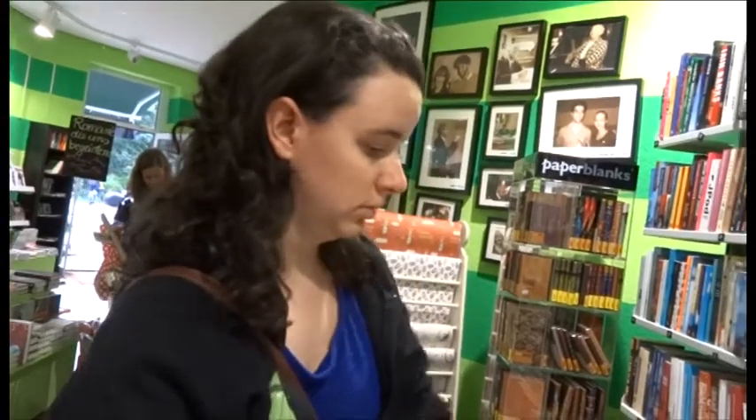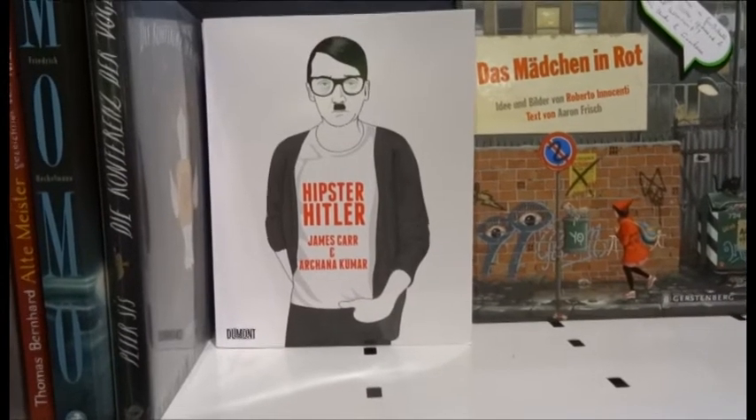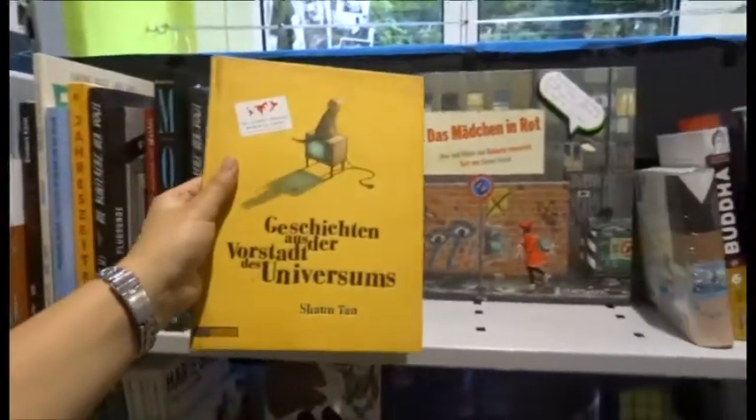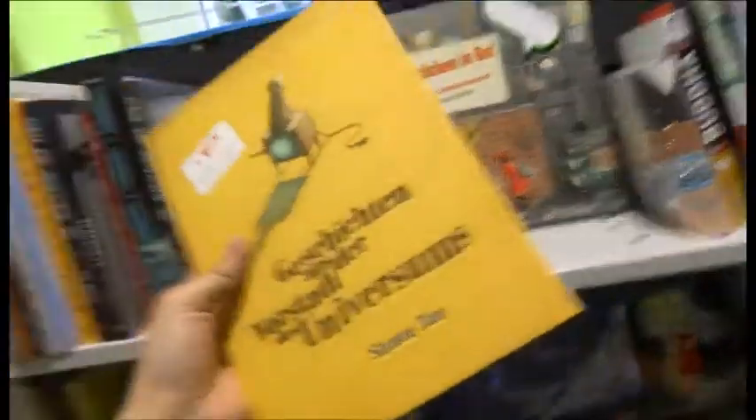Weren't we looking for dinner? Yeah, we count books. This book is weird — it's got Tales from Outer Suburbia by Shaun Tan. It does. This is an Australian book and author.